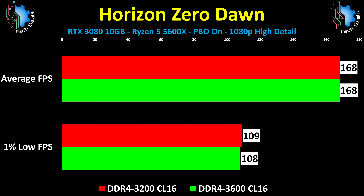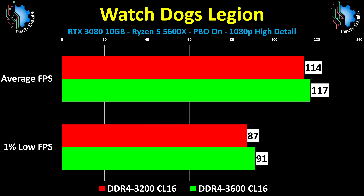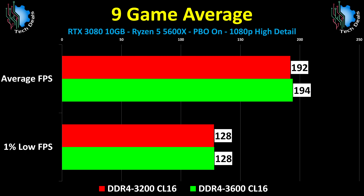Horizon Zero Dawn is more of the same, as is The Division 2 — a whole bunch of nothing exciting. Watch Dogs Legion does have a 3% difference, I guess that's technically something. Here is the 9-game average chart, the most underwhelming chart ever.